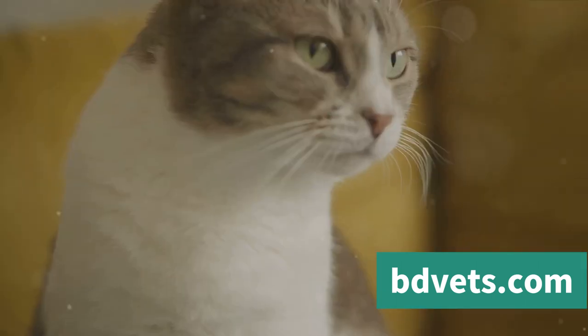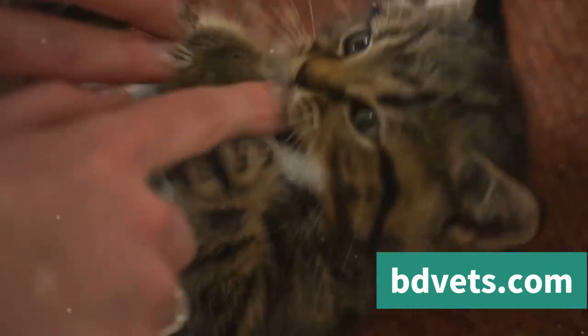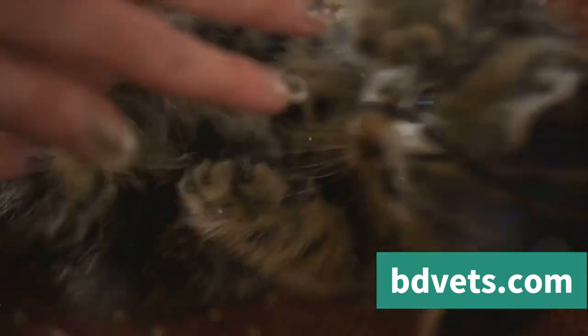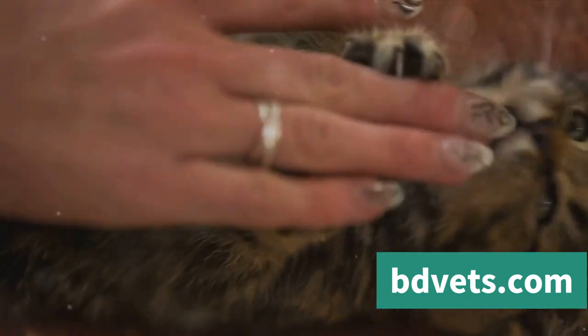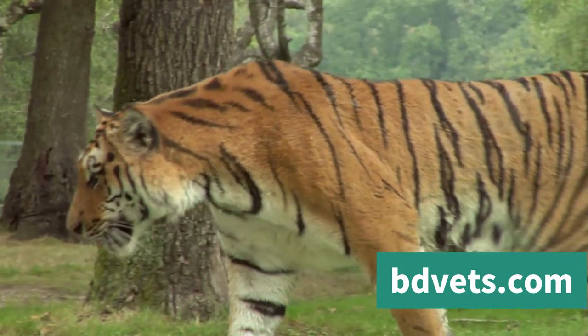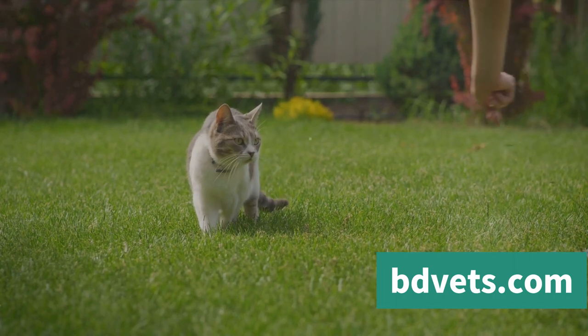Understanding these signs is crucial for maintaining a harmonious relationship with your feline friend. It allows you to respond appropriately, whether that's giving them space, calming them down, or seeking professional help. Remember, these signs are your cat's way of communicating discomfort or fear, so don't ignore them. By understanding and respecting their signals, you can ensure a happy and stress-free environment for both you and your cat.